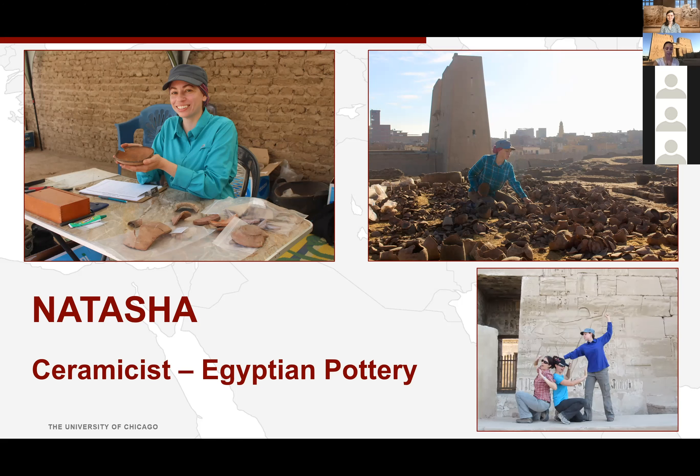Natasha also has a lot of fun — in one picture she's visiting a different archaeological site with friends and recreating a temple wall scene at the mortuary temple at Medinet Habu, pretending to be Ramses III smiting his foreign enemies, played by two of her Edfu colleagues. We have a lot of fun when we're out and about in Egypt.